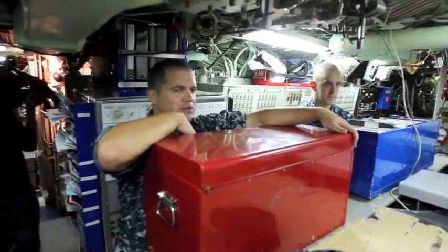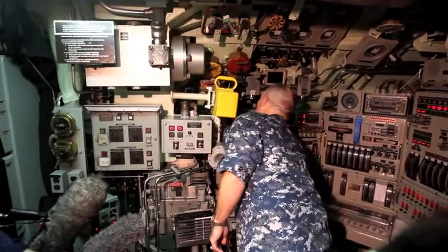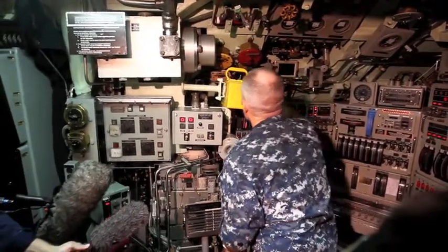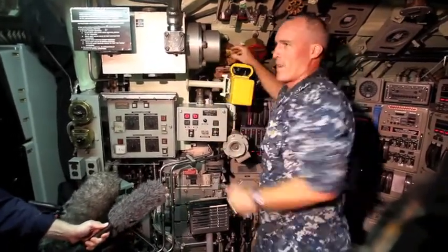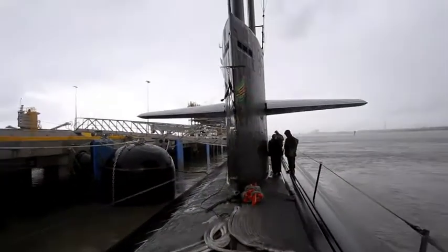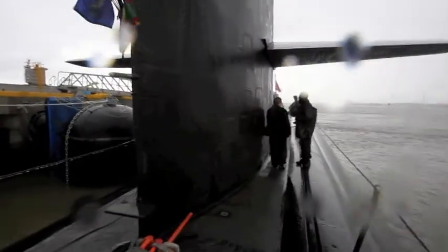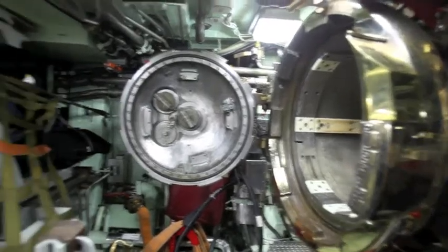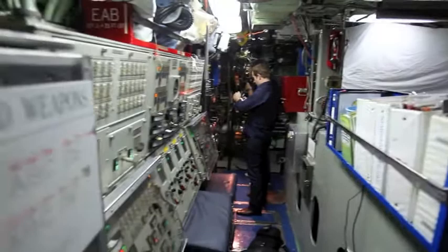So not the most private space, but we make do with what we can. I'm going to do a test of the General Alarm — control, disregard. We would just pull this and it would wake everybody up. That alarm would wake up the whole ship, so I made an announcement first to tell everybody I was just testing it. Otherwise you'd see people running all over the place to respond to the casualty — and that's what we practice all the time when we're out at sea.